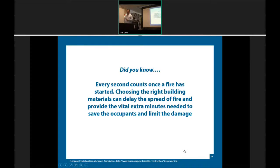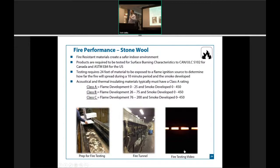Switching over to fire performance — we all know it's not always a fire that gets us, it's the smoke. Any seconds and minutes we can add will help a lot. In North America, we always look at Class A ratings when it comes to tiles. But Class A is not all equal — for flame development you can go from 0 to 25, for smoke development you can be 0 to 450 and still earn a Class A rating — a really large spectrum.